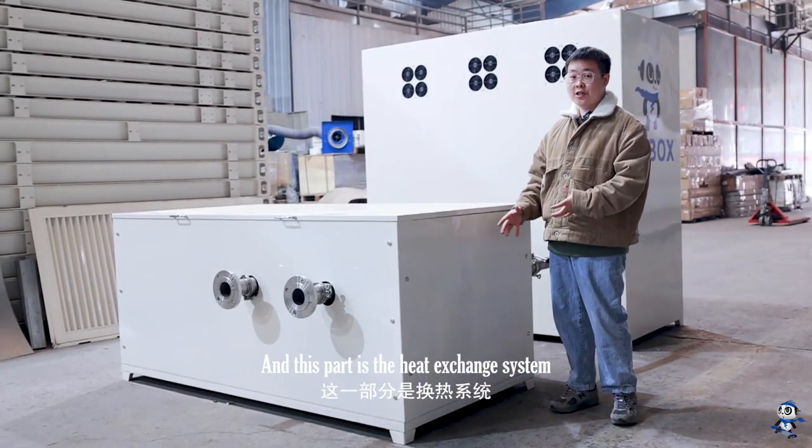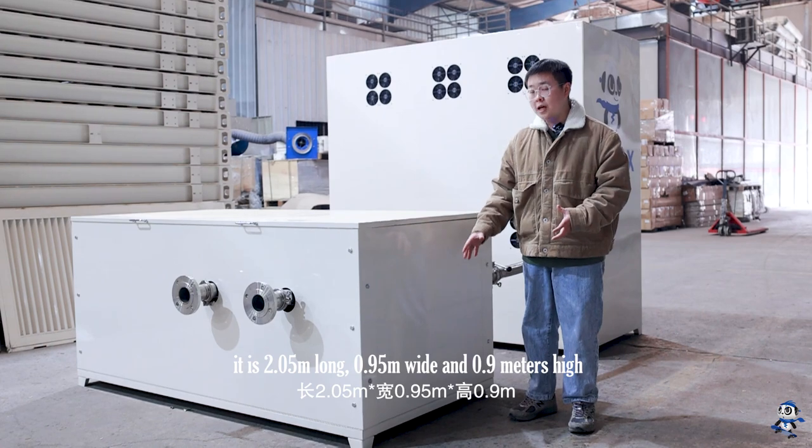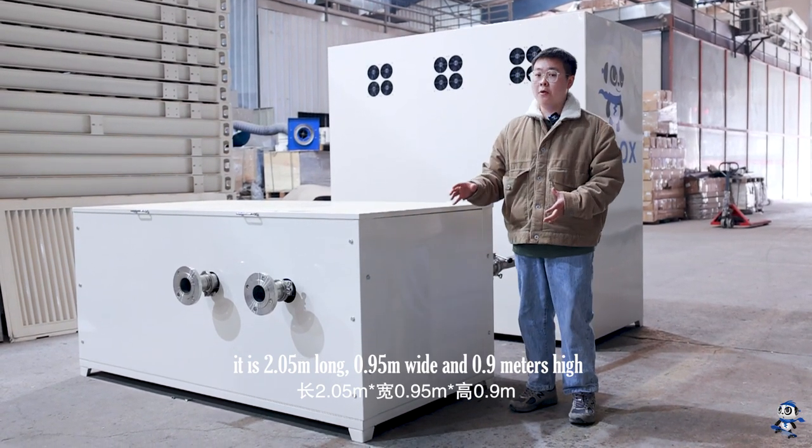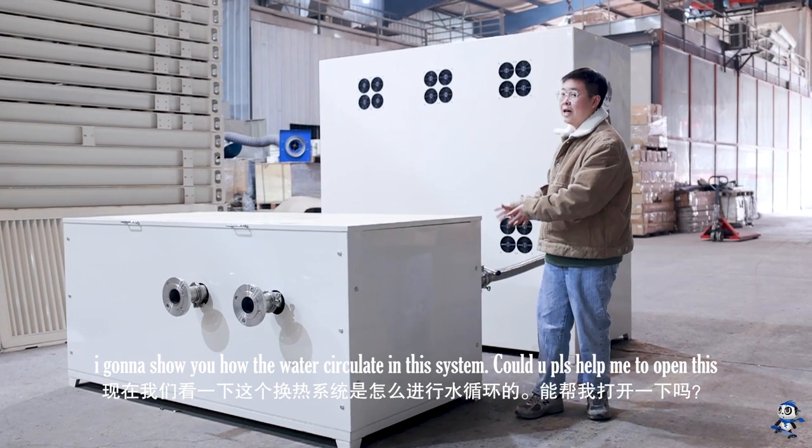This part is the heat exchange system. It is 2.05 meters long, 0.95 meters wide, and 0.9 meters high. I'm going to show you how the water circulates in this system.